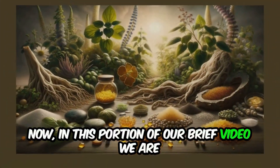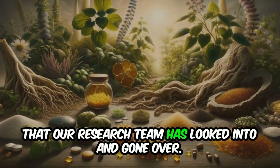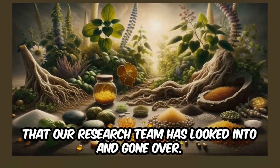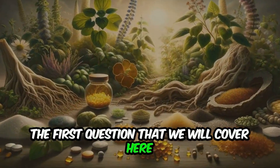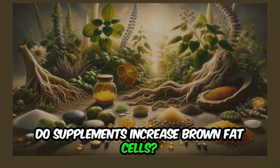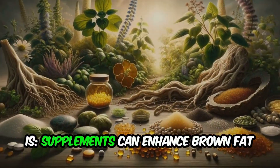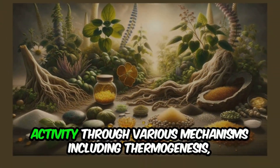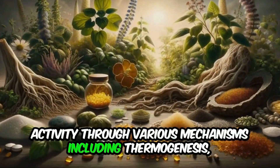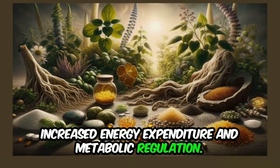Now we are going to cover a few questions and answers that our research team has looked into. The first question is: how do supplements increase brown fat cells? Supplements can enhance brown fat activity through various mechanisms, including thermogenesis, increased energy expenditure, and metabolic regulation.